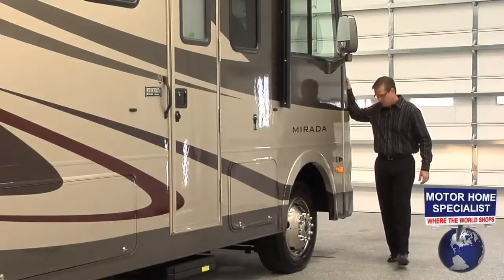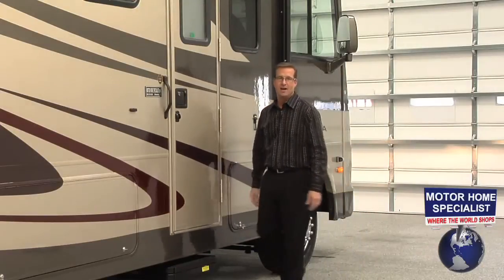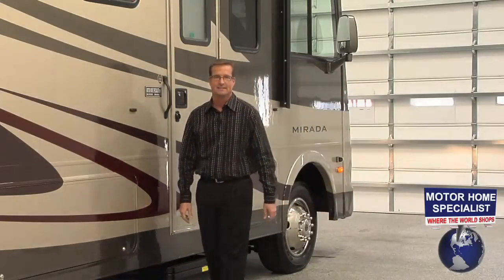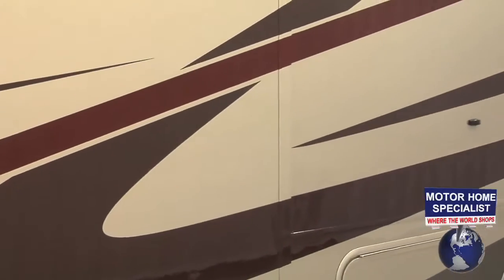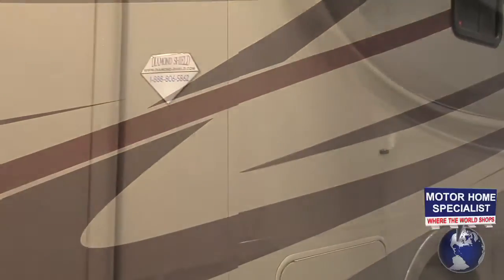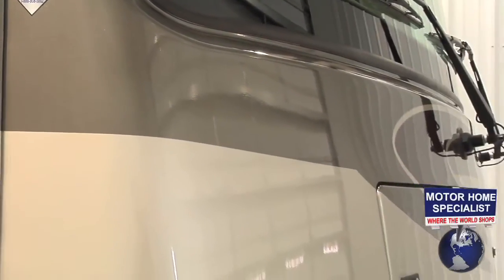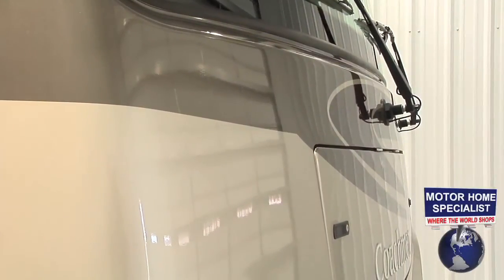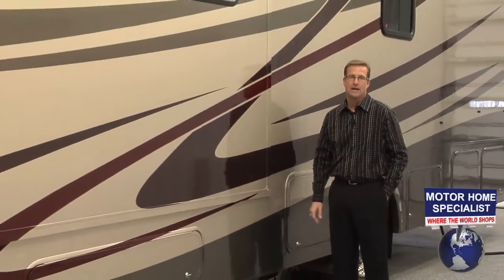Between the big one-piece windshield and the side view cameras, pretty much the only thing you can't see is what everybody else is gawking at when you pass them by. Take a look at the Murata's incredible new four-color full-body paint job, which features the Lama Lux 4000 high-gloss fiberglass sidewalls. The full-body paint exteriors also feature the diamond shield front-end paint protection that will keep the motorhome looking great for years to come. But as beautiful as the full-body paint is, it's what's behind the paint that really separates the Murata from the competition.